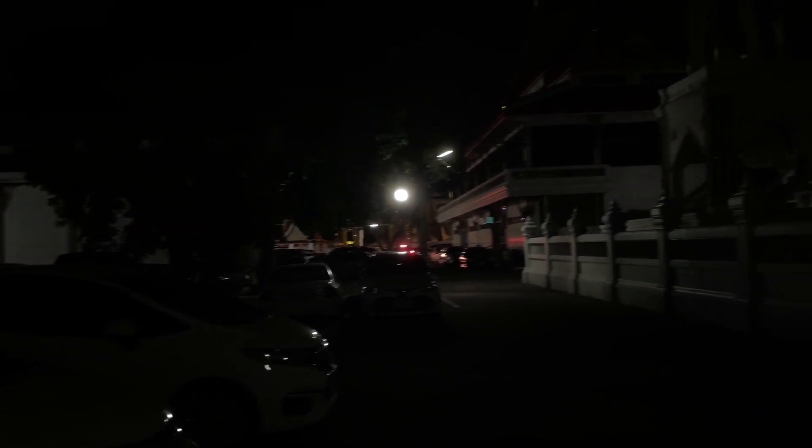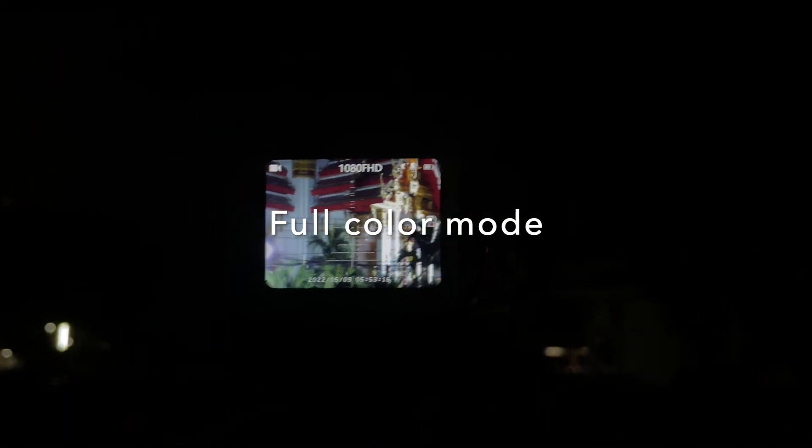We're at a royal temple in Thailand. As you can see, it's dark at night — there's barely anyone around apart from some street lights, and you can barely see any architecture. But let me show you what you can see with Duobox Ultra.